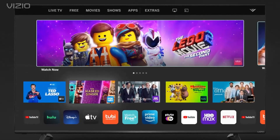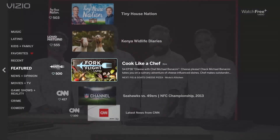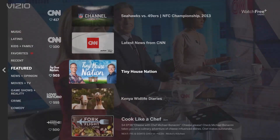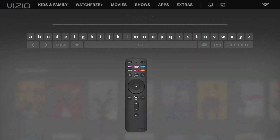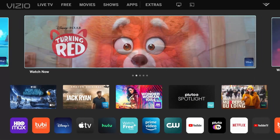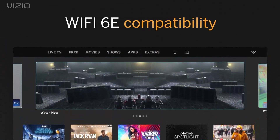Built-in Wi-Fi: enjoy seamless connectivity to your home network, allowing for easy access to online content and software updates without the need for additional cables. DTS Studio Sound: experience immersive audio with DTS Studio Sound technology, delivering rich, detailed sound for a more cinematic viewing experience. USB Multimedia: connect your USB drive to access and enjoy your favorite photos, music, and videos directly on the big screen.